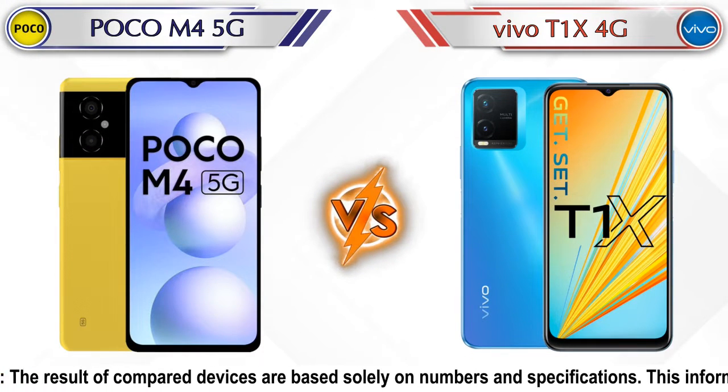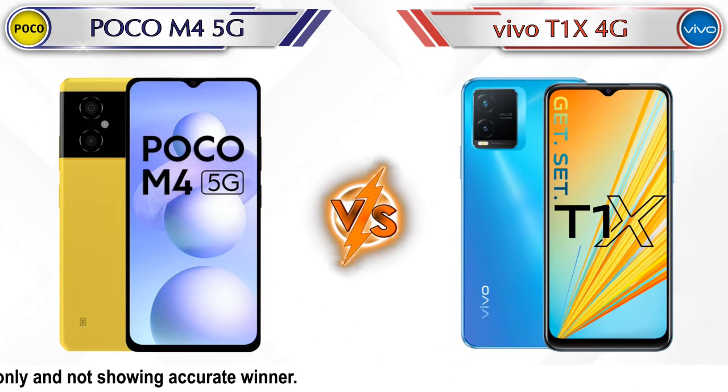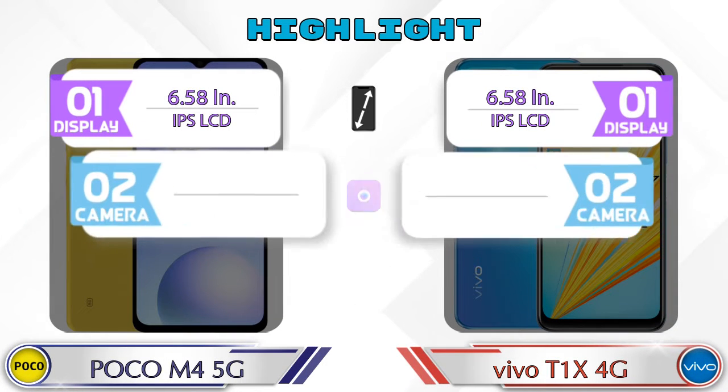Hey friends, in this video we are going to compare POCO M4 5G versus Vivo T1X 4G in detail. We also given details about other important competitor phones at the same price segment in the end. Let's compare now — let's talk about the highlights of both phones, then we are going to do a deep comparison.